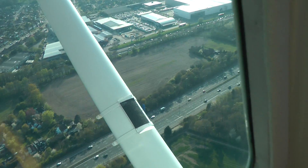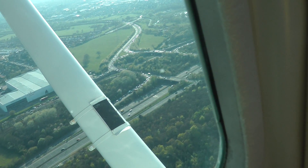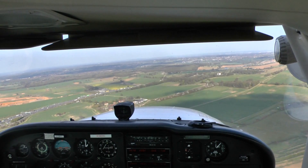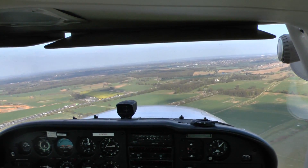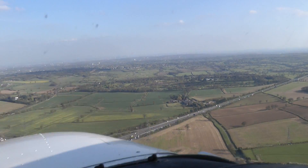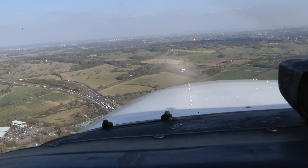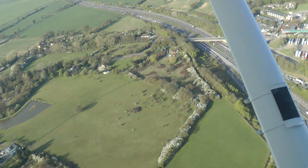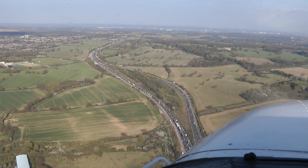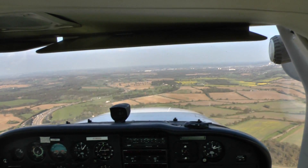We have to keep a good lookout because there's a lot of traffic all around Elstree, and we're just about to pass the point where they kind of journey together. Leaving the frequency please, frequency change to Northweald 123.525.